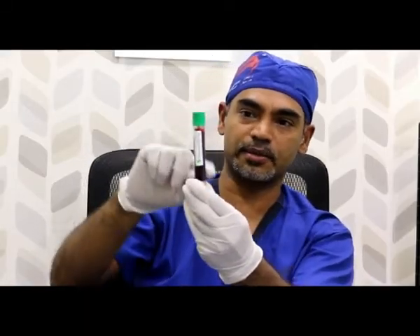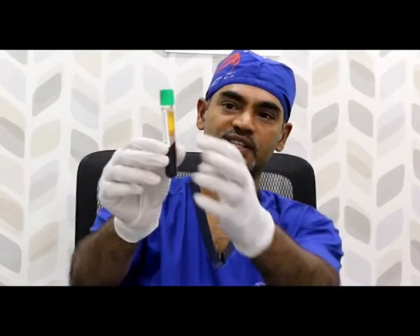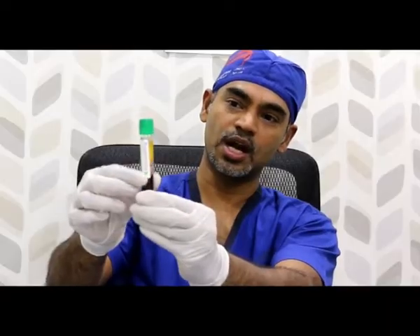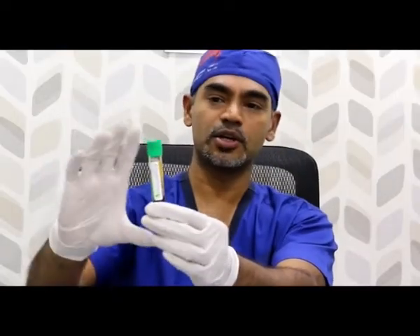This PRP tube is filled with around 9 ml of venous blood. Now we are sending it for centrifuge — let us watch how the PRP separates. This is complete blood; the blood cells go down and PRP comes on top. This is the PRP after centrifuge — you can see this is the platelet-rich plasma and these are the blood cells gone down. Approximately 400 ml comes out of 9 ml.